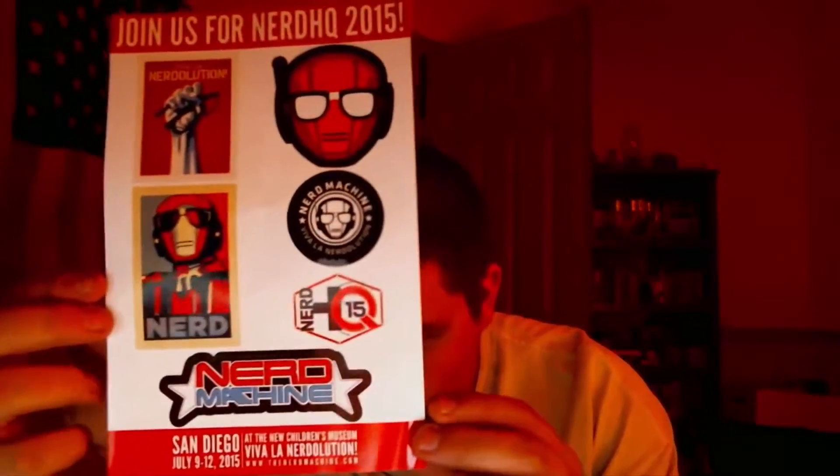Looks like we've got two more things down in here. We've got a flyer — join us for Nerd HQ 2015, Nerd Machine, San Diego. Some sort of convention. I unfortunately won't be able to go because I'll be at work, but if you're in San Diego California and you're interested in the nerd revolution, you should go hang out. I'm a nerd, you're probably a nerd — no offense.